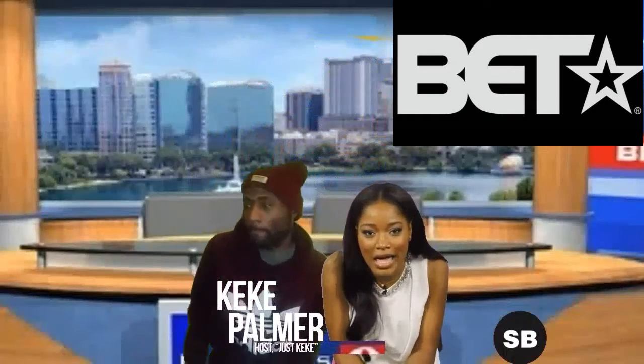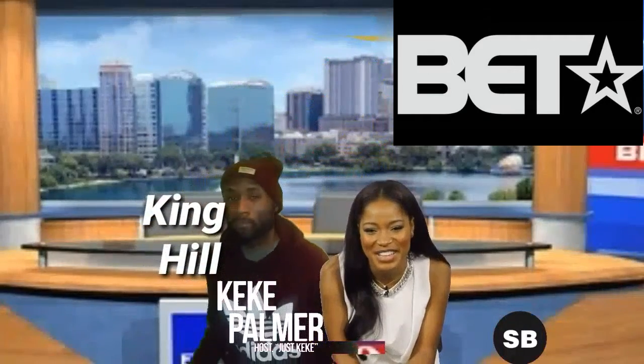What's up, what's up? It's your girl Kiki Palmer, a.k.a. Kiki Kizzle, and you're watching StyleBlazer.com.